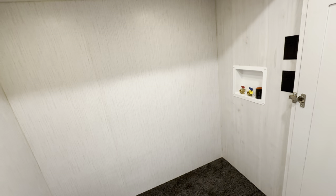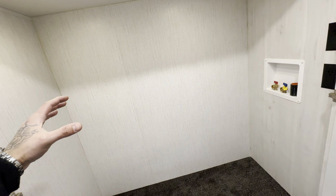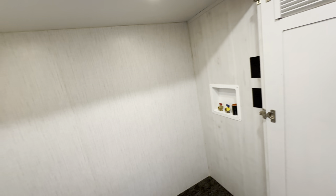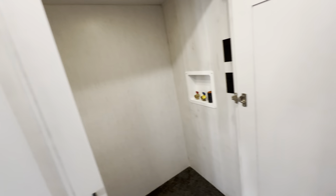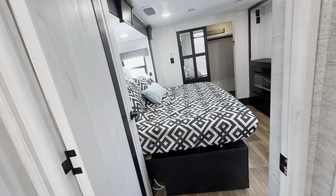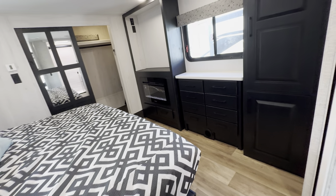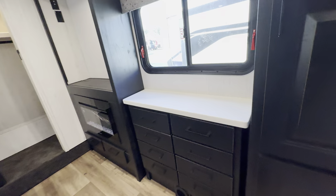This area is washer and dryer prepped in the slide-out — typically the slide-out only starts in the bedroom, but here it goes all the way down. Your washer and dryer would go right here, or you can use it as a huge closet. It's not in your bedroom so you can close the door — it'll be a lot quieter when you're doing laundry.